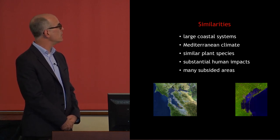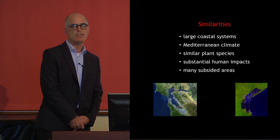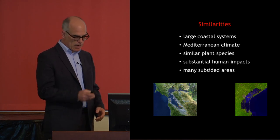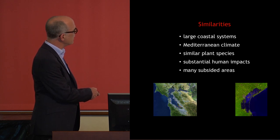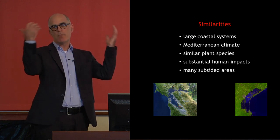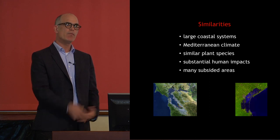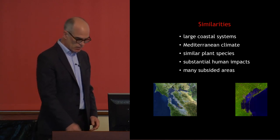In terms of impacts, both systems have had a history of significant human impacts. They also have many areas that have sunk or subsided. Everyone is aware of the challenges around Venice with acqua alta and significant flooding. San Francisco Bay, especially in the South Bay near San Jose, and where the freshwater rivers — the Sacramento River and the San Joaquin River — come in, many areas have been diked off for over a hundred years with water pumped out. Some areas have sunk anywhere from 50 centimeters to over two meters.